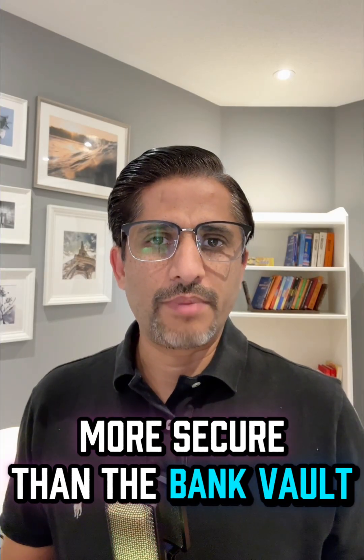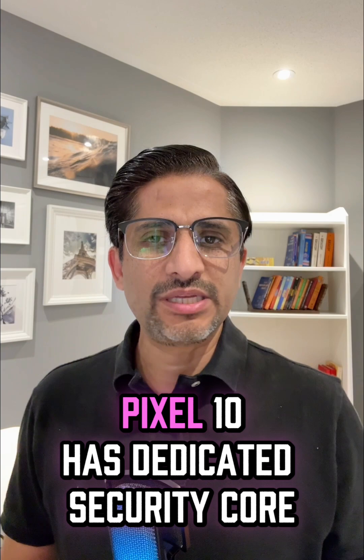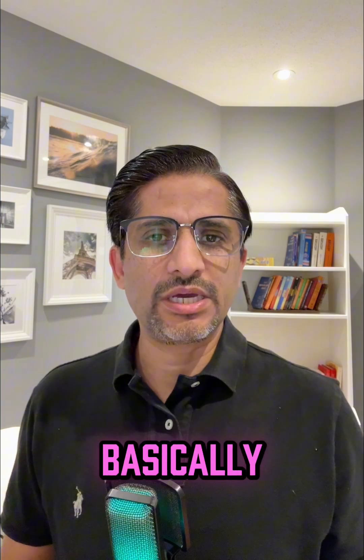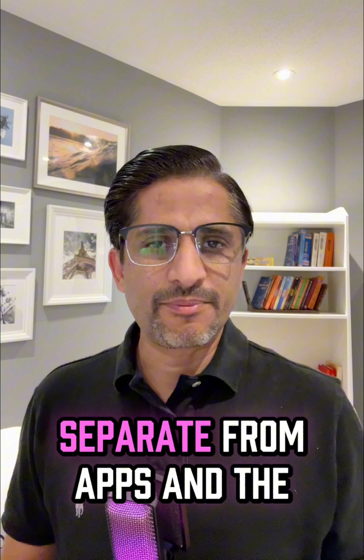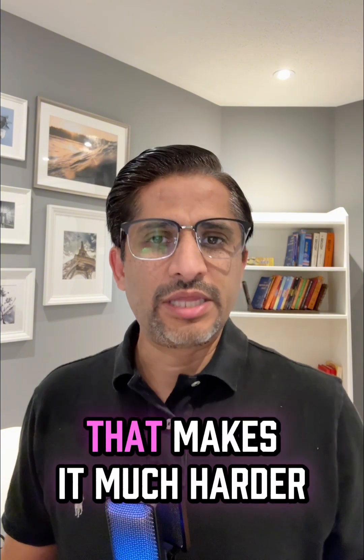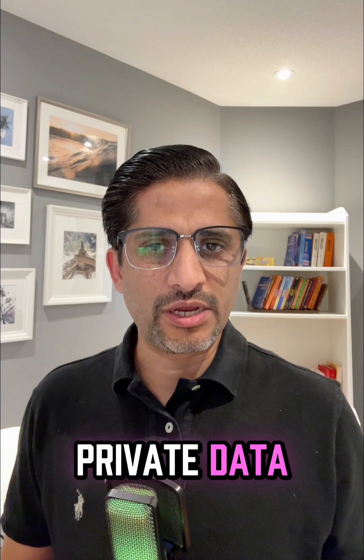Your phone might be more secure than a bank vault — at least that's what Google claims with the new Pixel 10. It has a dedicated security core, basically a vault chip that locks away your fingerprints and encryption keys, separate from apps and the main processor. That makes it much harder for hackers or malicious apps to steal your private data.